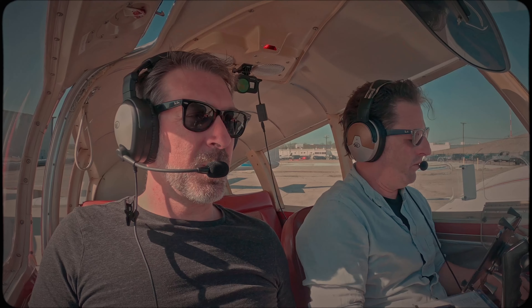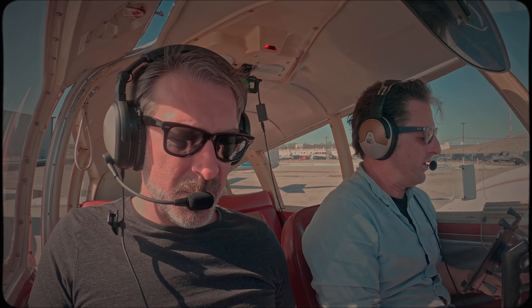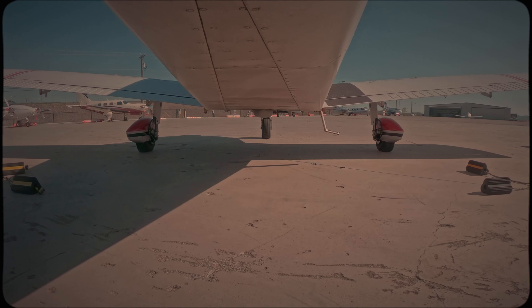I wonder if I can brake off — brakes checked. Brakes real quick. You don't have any brakes. Good to know. No right side brakes. If for some reason you'd have to take over this airplane and you do need brakes, this is your brake.